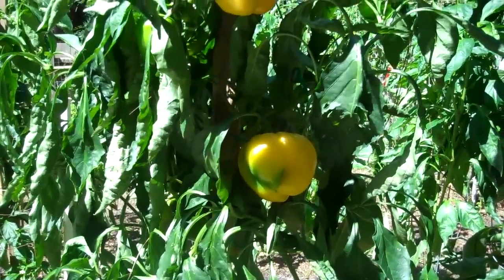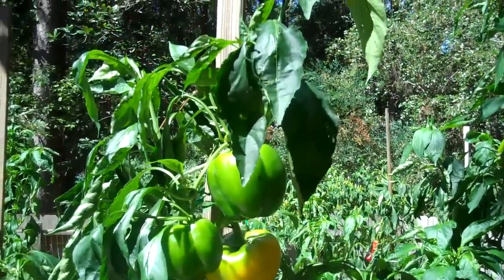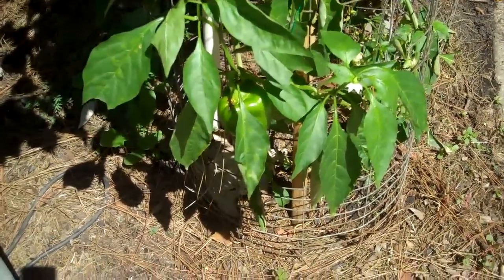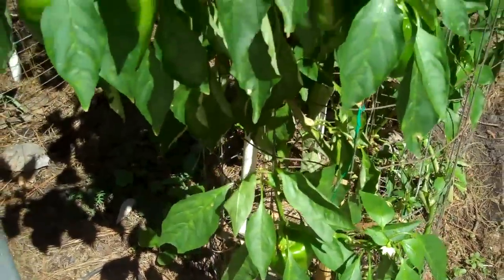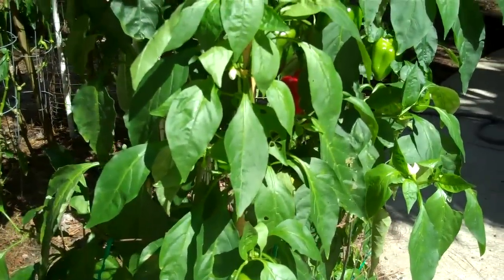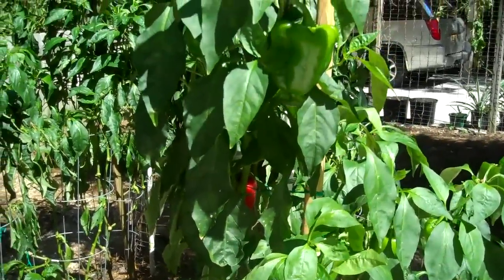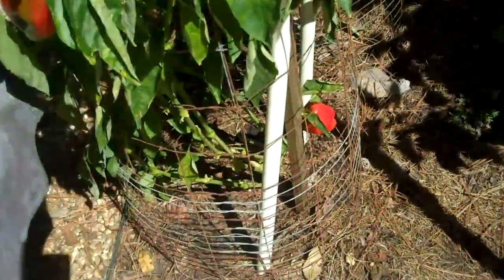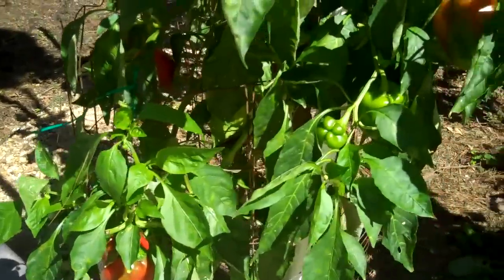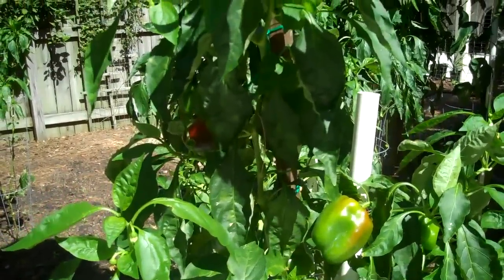Here's some yellow bell peppers coming right along — some are gonna be ready pretty soon and there's more to come later. This plant is about six and a half feet tall. This red bell pepper has one on the bottom and as you come up there are some all in here and more getting ready to pick — it's about six feet tall. Here's another red bell pepper right beside the other one, got bell peppers all the way up to the top — almost six feet tall.